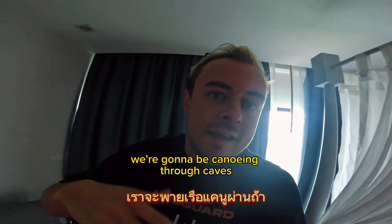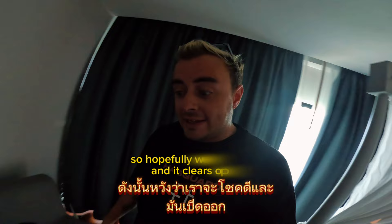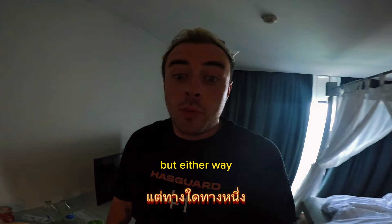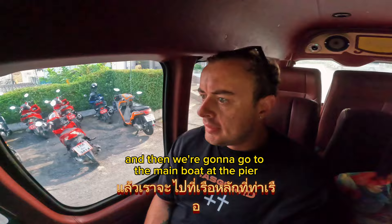From there we're going to be canoeing through caves and going through all these different beautiful places. Unfortunately, just like earlier, the sky isn't as bright as we were hoping for, so hopefully it clears up by the time we get on the water. Either way, we're going to record everything for you. We are in the shuttle now, picking up more passengers, then heading to the main boat at the pier.